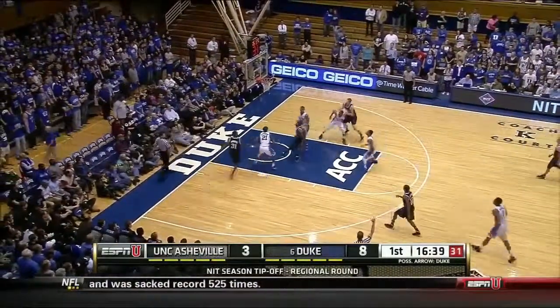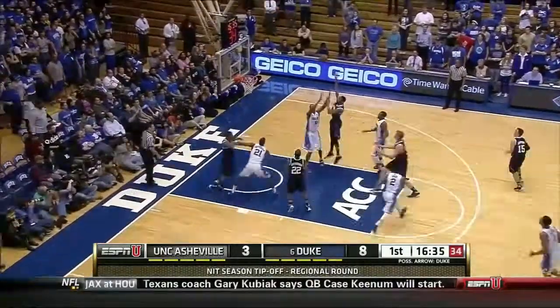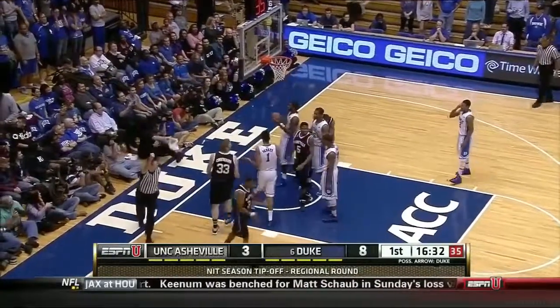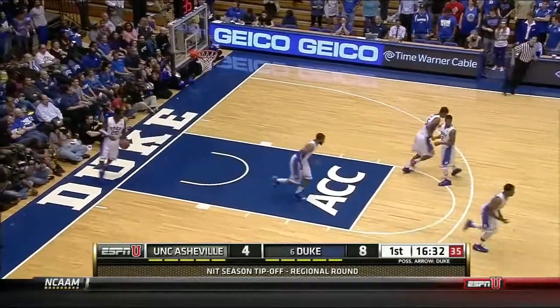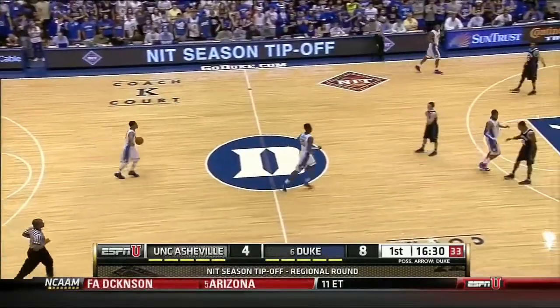Rousey holds. It's kept alive inside by Cunningham, and Littlejohn gets a shot — another offensive rebound, a third on this possession, and Cunningham will get it. Look at Asheville — not one person on the free-throw line. Four guys back over the mid-court line, making sure on a missed shot, no transition opportunity for Duke.